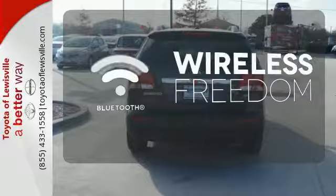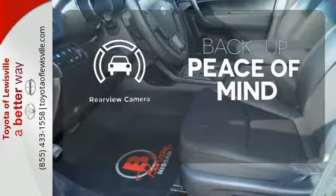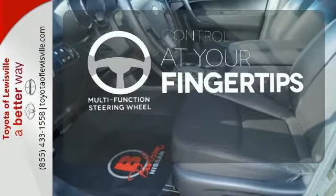You don't have to put your life on hold when you have Bluetooth. Hindsight is 20-20 — with a backup camera, a multifunction steering wheel puts control at your fingertips.